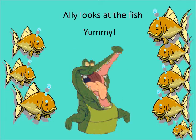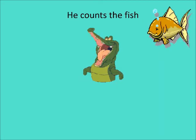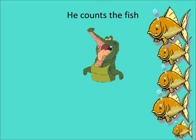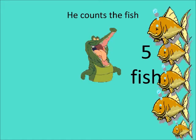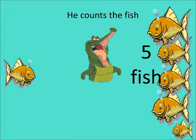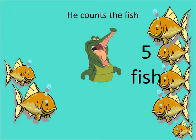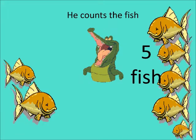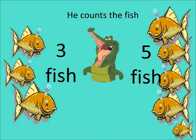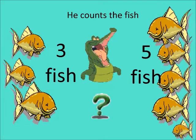Let's count the fish. One, two, three, four, five. There are five fish on the right hand side. Now let's count on the left hand side. One, two, three. Three fish on the left hand side.